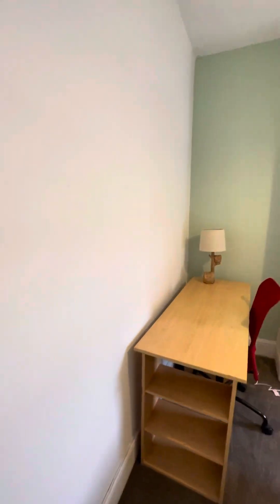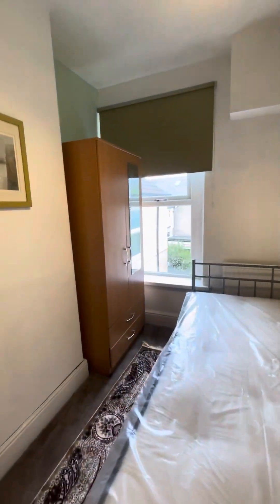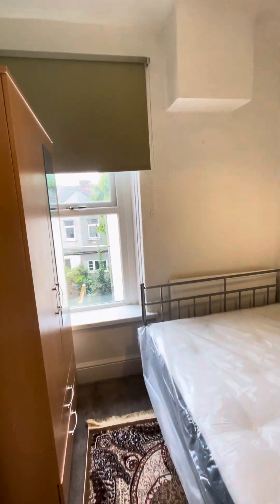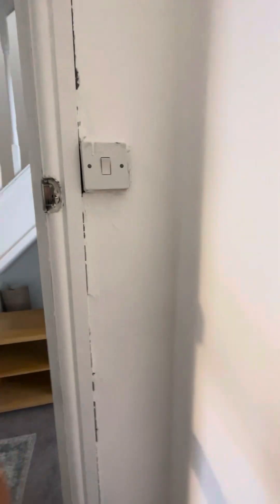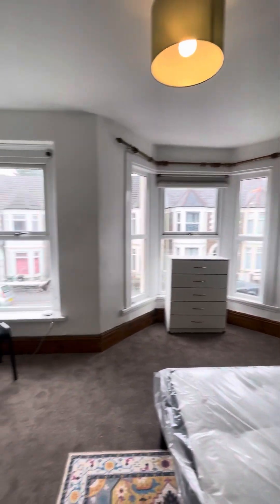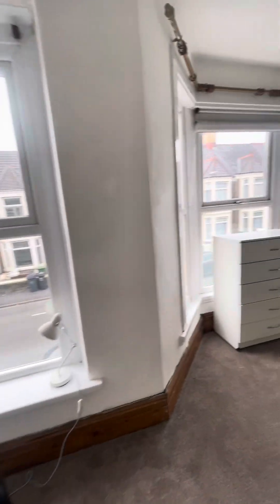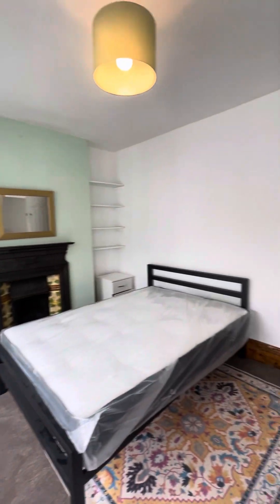Just through here is bedroom number three. And then the biggest bedroom is located at the front of the house. Blinds will be fitted to all of the bedrooms as well.